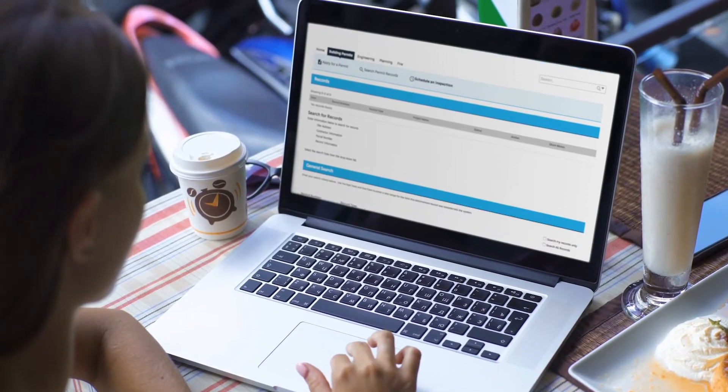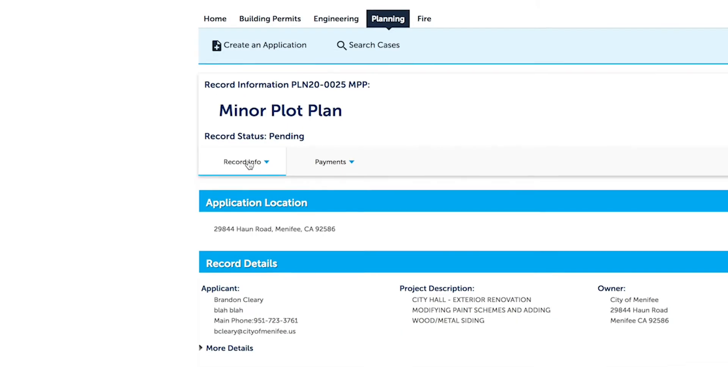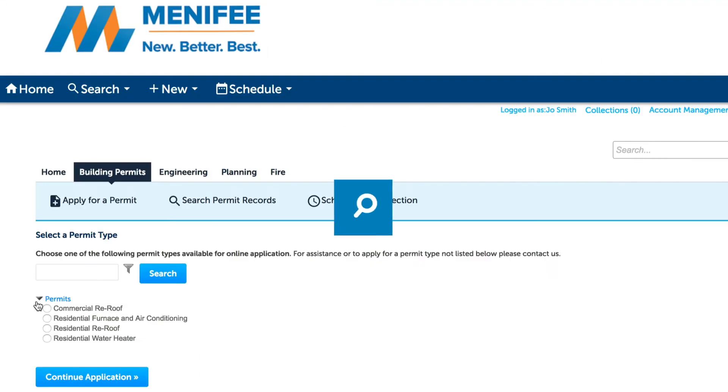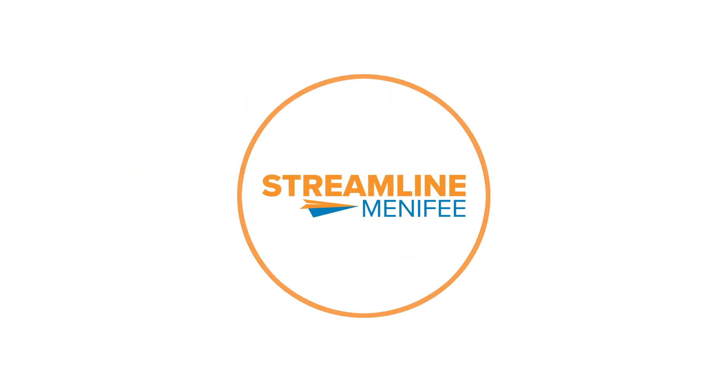Taking care of business no matter the size can be done from anywhere, and our goal is to get you in and out and building as quickly as possible. It's convenient, easy, and fast at cityofmenifee.us. Let's get you building even quicker.